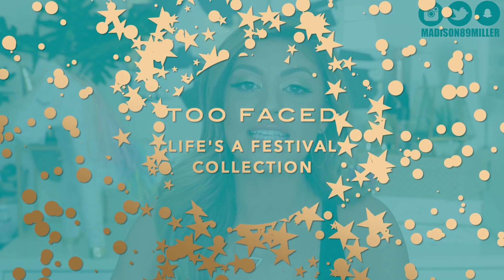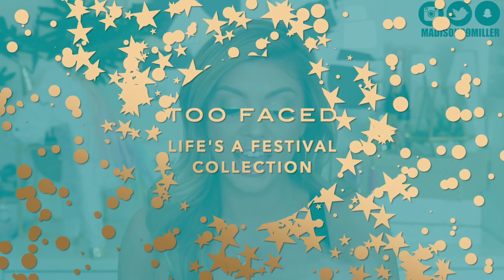it's a dope or nope on the Too Faced Life's a Festival collection, and oh my goodness this collection is just beautiful. I am very, very excited. So in this dope or nope, I am testing out all the products. I swatch them all on my lips for all the lip products, I even did this eye look, and then I also use all the highlighters. I show application clips throughout the video so you can see it worn on the face and how it applies. So yeah, let's go ahead and get into this dope or nope.